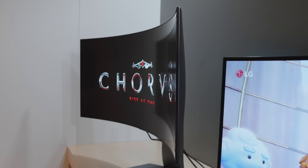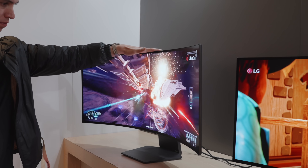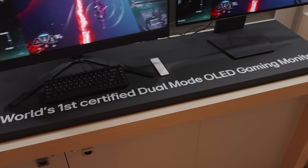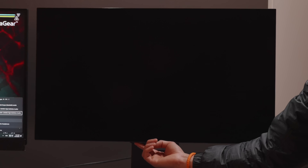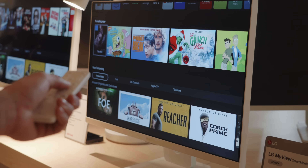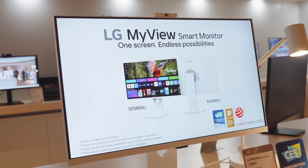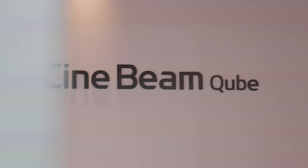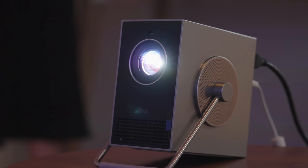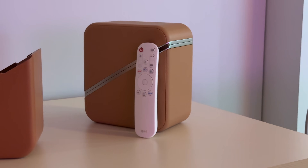The LG UltraGear gaming monitor is 39 inches of pure curved OLED — that's actually what I'm looking to upgrade to myself, my first upgrade for 2024. It's 240Hz with 1300 nits of brightness, and they also have the world's first dual-mode monitor where you can switch both the refresh rate and the resolution. I also saw the MyView smart monitors featuring webOS 23, available in 4K in a bunch of colorways, great for studio use. And lastly, the CineBeam Cube — a small, ultra-compact 4K projector with accessories, a great little projector for the house.